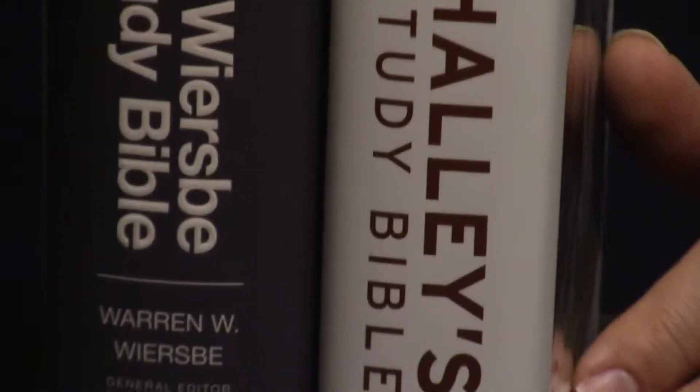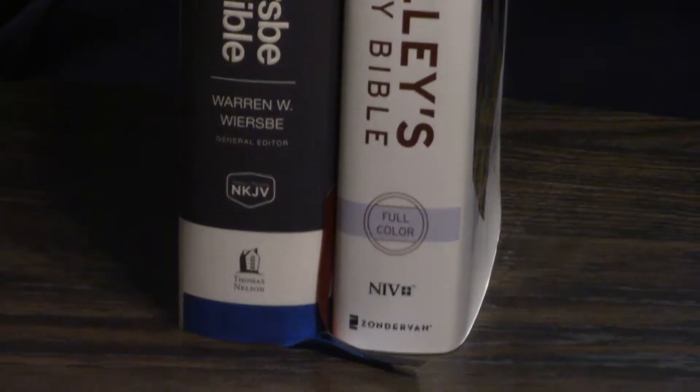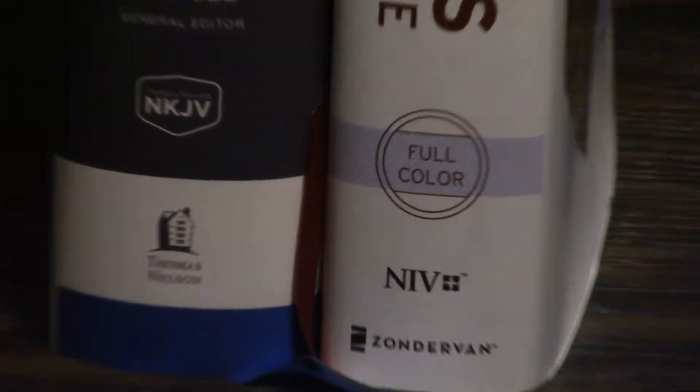And Zondervan just bought Thompson Chain, so now Thompson Chain is under the HarperCollins umbrella as well.